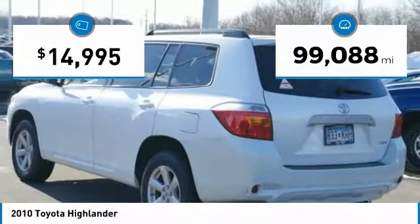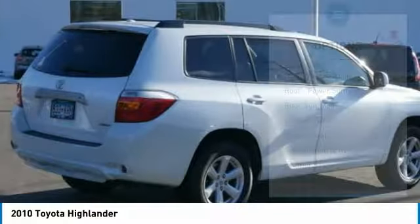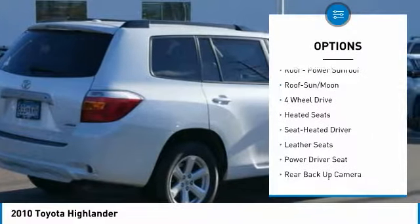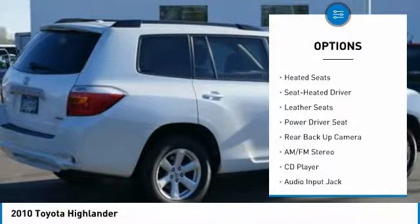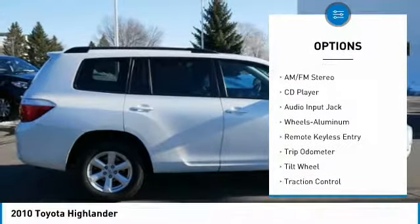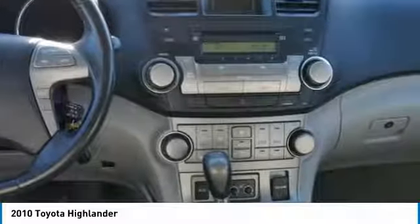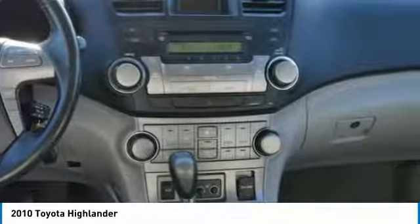This vehicle has less than 100,000 miles. Here are some of this vehicle's great options: four-wheel drive, third-row seat, backup camera, traction control, anti-lock braking system, heated seats, moonroof, air conditioning, power steering, and HomeLink garage door opener.